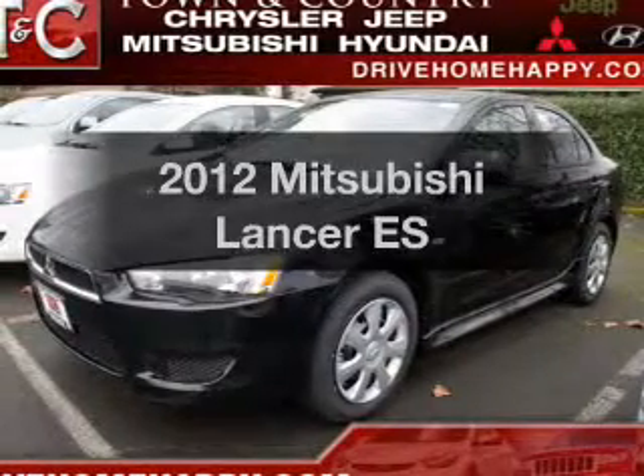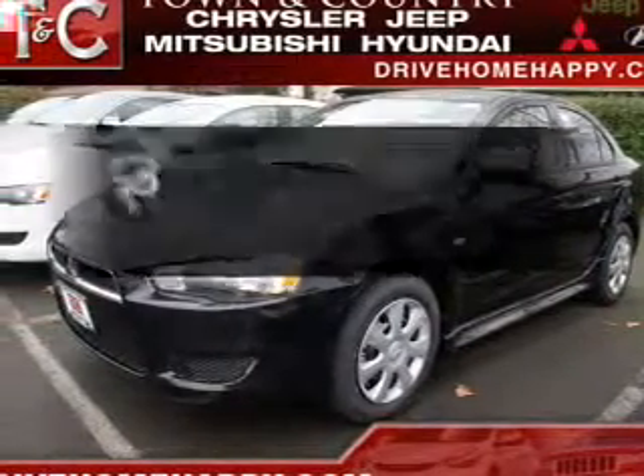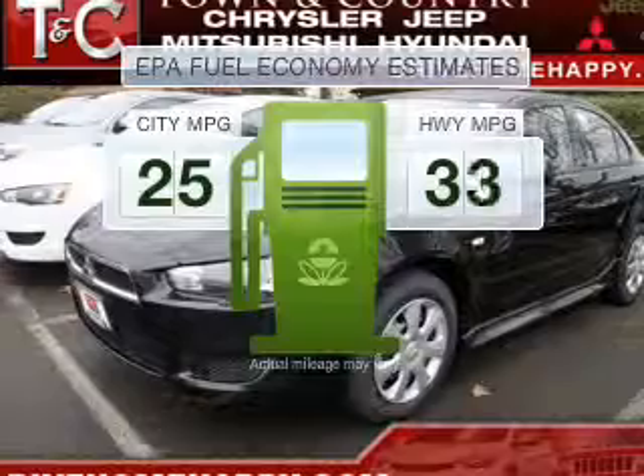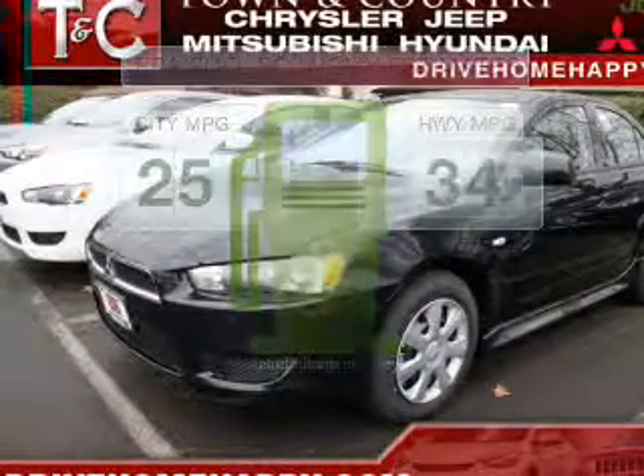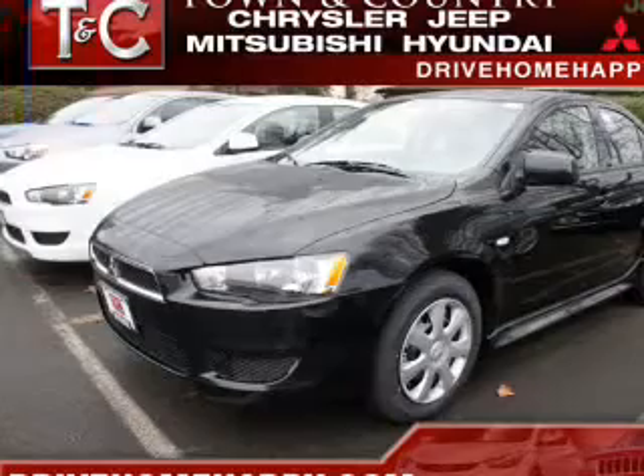If you're looking for a first-rate auto, this one could be yours today. Run all over town and back to home again without worrying about filling up when driving this fuel-efficient ride with an efficient four-cylinder engine.